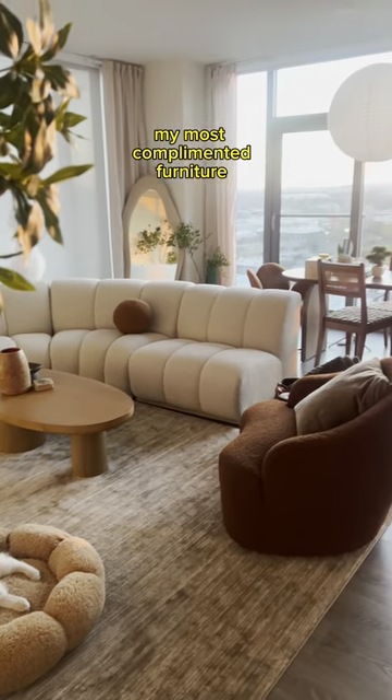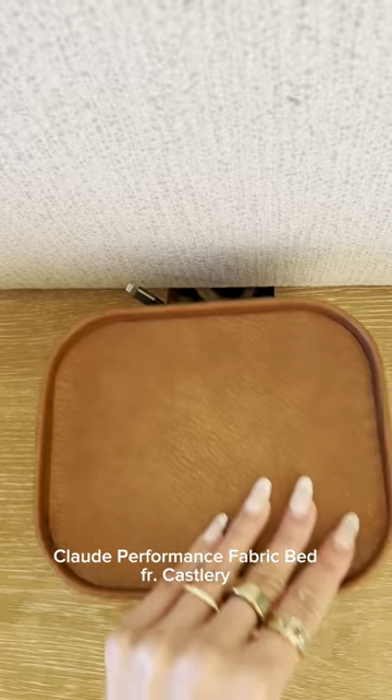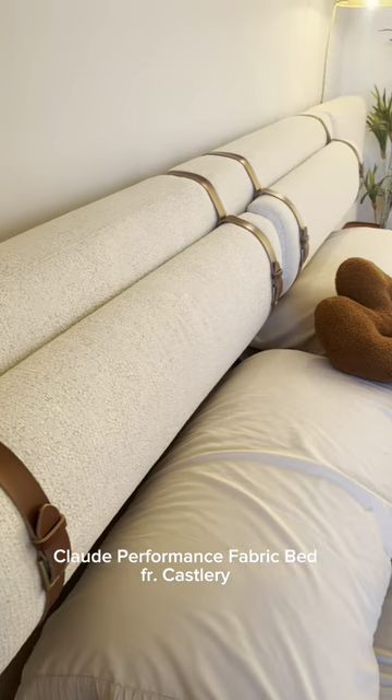The most complimented furniture in my home — this oversized bed frame gives luxury hotel vibes and comes with built-in nightstands. The texture is amazing and I love the leather buckle details. It overall just makes the room feel huge.